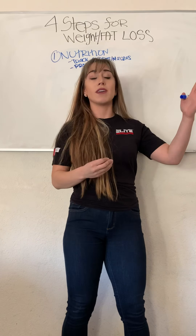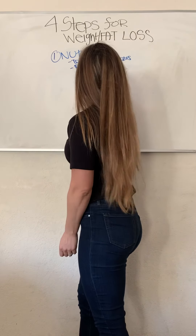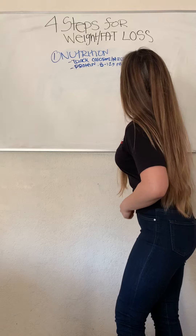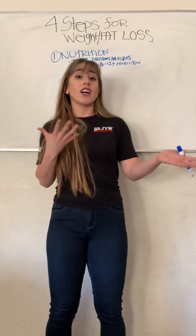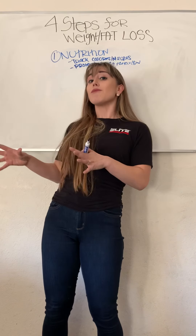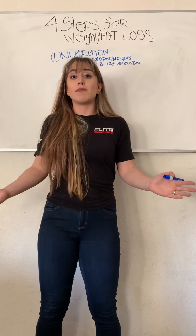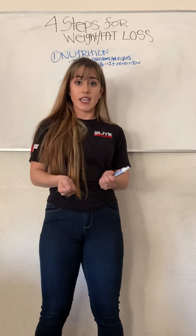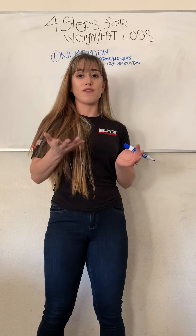Why is protein important? Muscle is built off of protein. If you don't get enough protein in, you can be hitting the weights hard but you're not going to build muscle. How much protein you should be consuming is 0.8 to 1.2 grams of protein per pound of body weight. So if you weigh 100 pounds, you want around 80 to 120 grams of protein per day. The most accurate way is based on your lean muscle mass — you can get an in-body scan to figure that out.